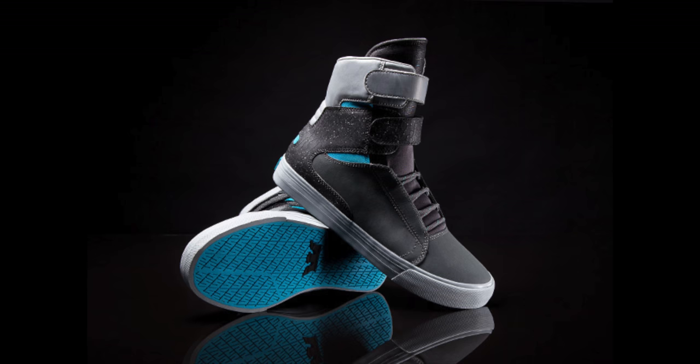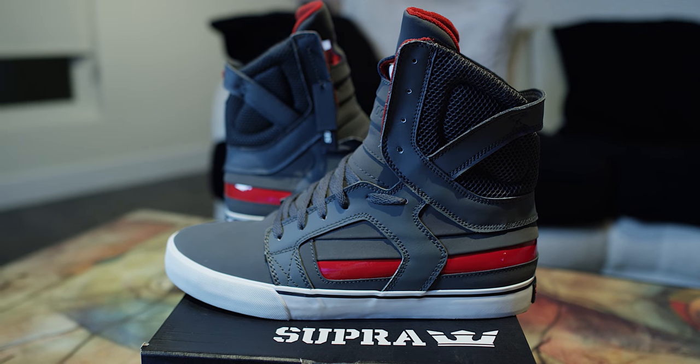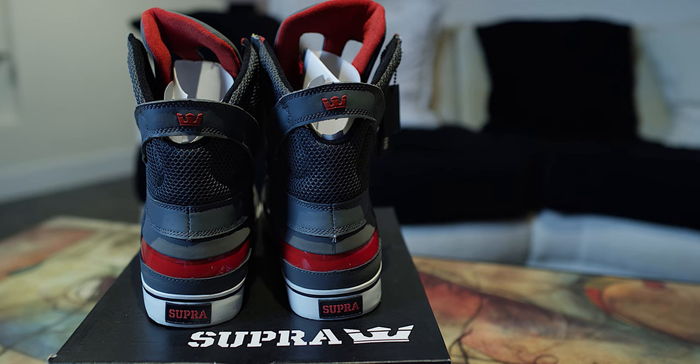Coming in at number 9 goes out to the very first pair of Supras I ever bought — the Sky Top 2 gray and red. This is the shoe that started it all. I own two pairs in this colorway because I wore the first pair so much. It was a Journeys exclusive and they had a super discount sale, so I picked up a second pair months — maybe a year — later. This is the shoe that did it all. Number 9, Sky Top 2 red and gray. Love that red patent leather.